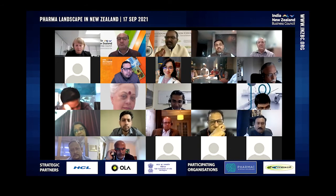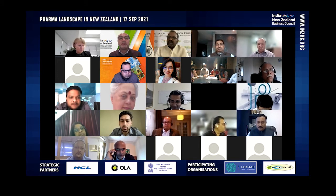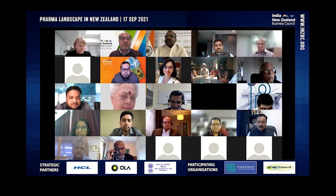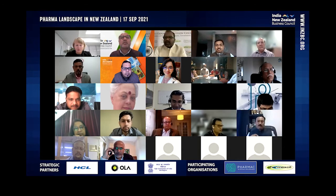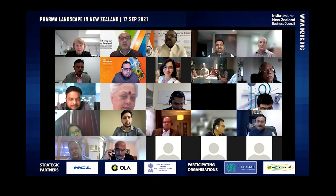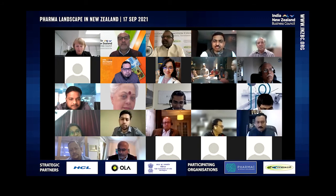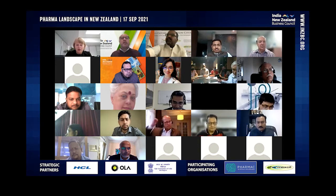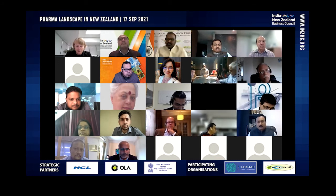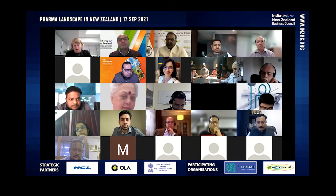Sunil suggested it might be helpful for Sarah and Pharmac if members provide details of who they are and whether they've got an Australian license — so rather than going through rounds, Pharmac could have a list of Indian suppliers that already have a permit for Australia. It just makes life easy. It might be helpful for someone to collate that and forward it. The key thing really is to work with sponsors here. Companies like Dr. Reddy's, Rex, and Mylan are in New Zealand and understand how MedSafe and Pharmac work, so they can make things a lot easier. It would be useful to supply a list of companies we know that work with Indian manufacturers in New Zealand.